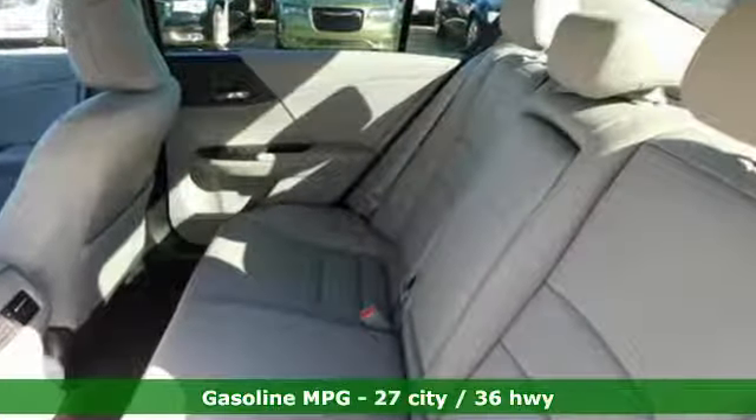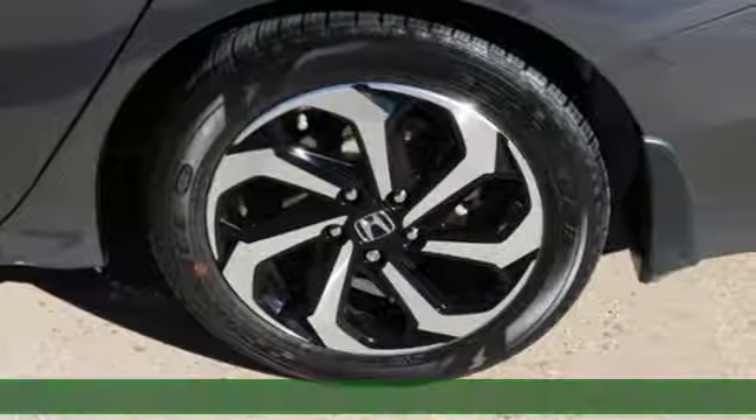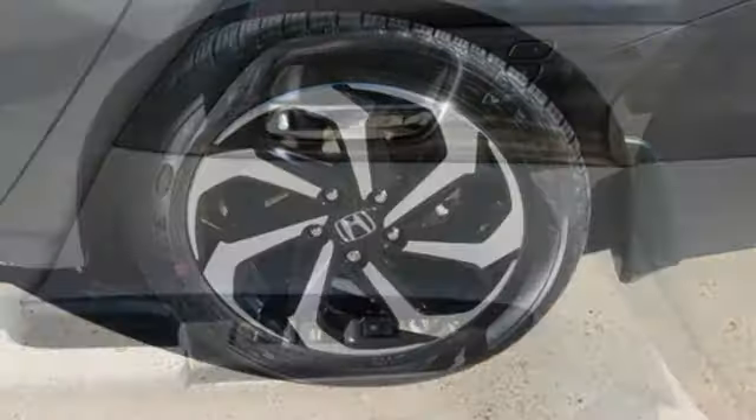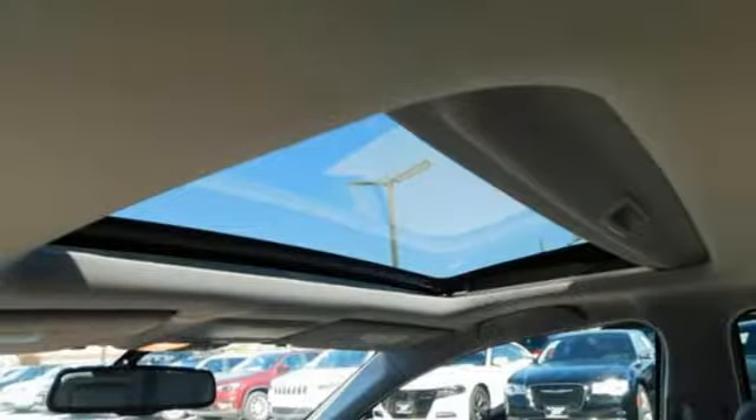Plus, it offers an exciting list of features: integrated navigation system with voice activation, power heated mirrors, dual zone climate control, rear parking sensors, doors and push-button start proximity key.